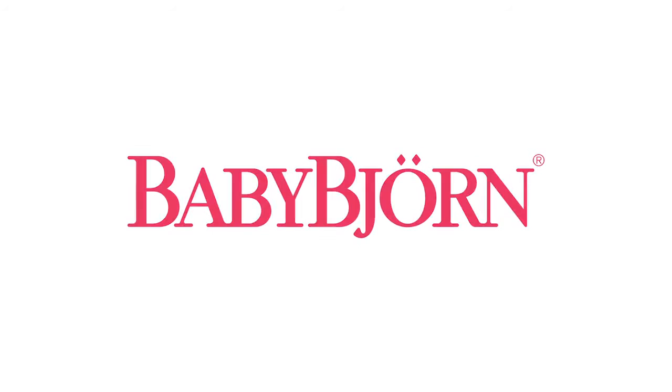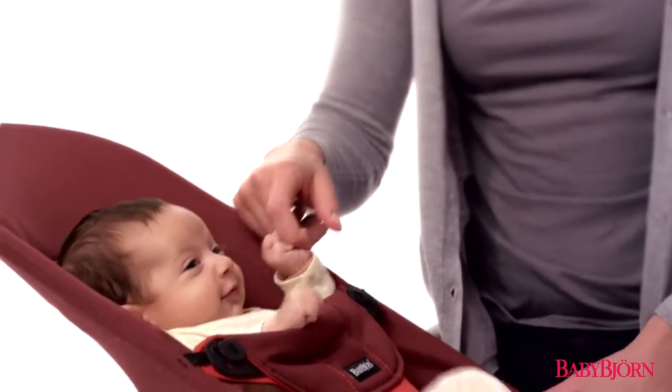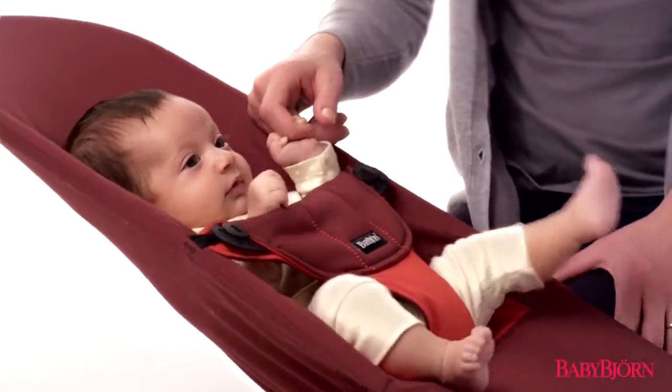Since 1961, BabyBjorn has developed safe and innovative products for families with small children, which began with our first bouncer, the Babysitter.